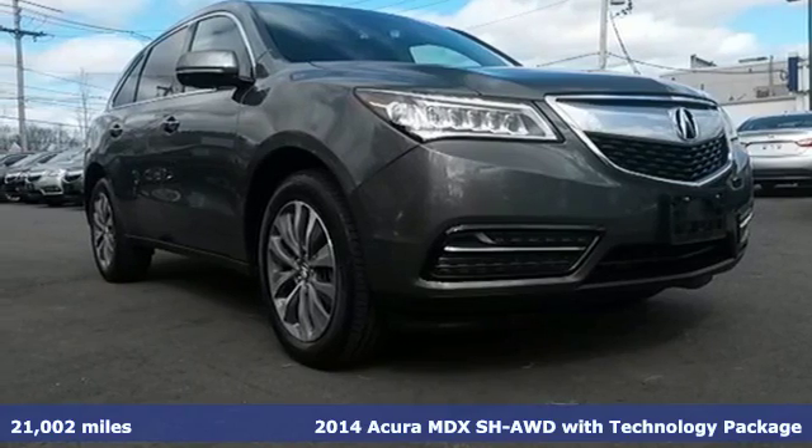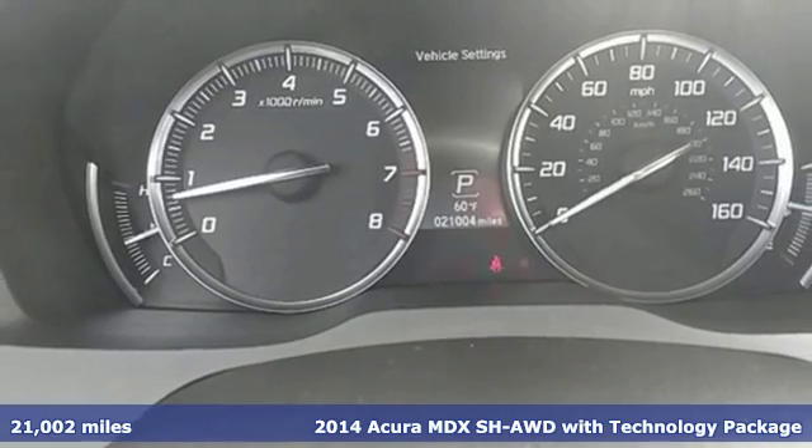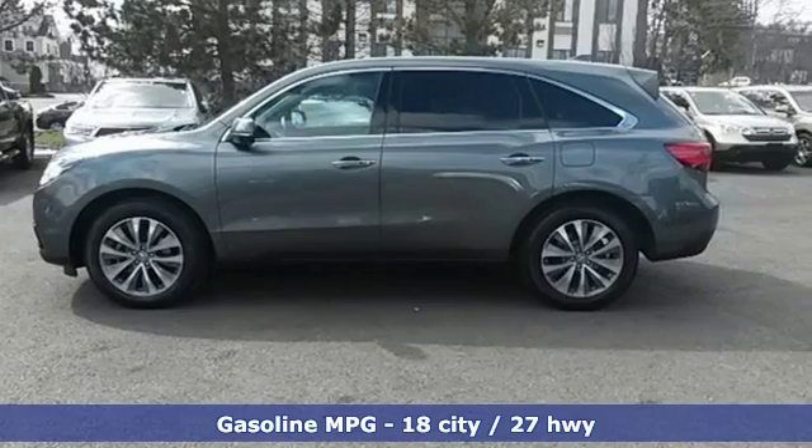Here's a 2014 Acura MDX. This luxury SUV seats seven passengers with ease and gets surprisingly good fuel efficiency to boot.